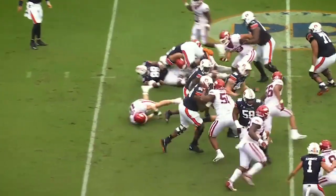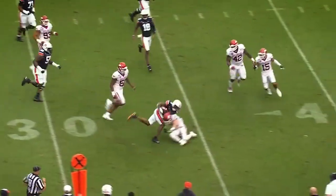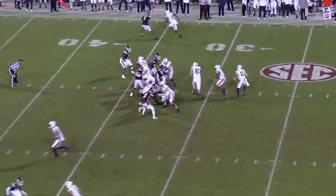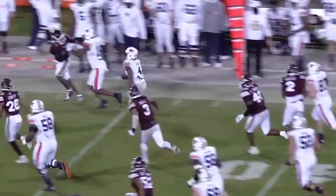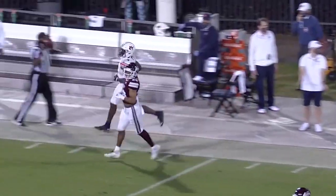And it's Bigsby, staying on his feet. First down Auburn. There's a gain of 25. Bigsby gets a great block on the edge. He's got the sideline and he's finally forced out at the 40.